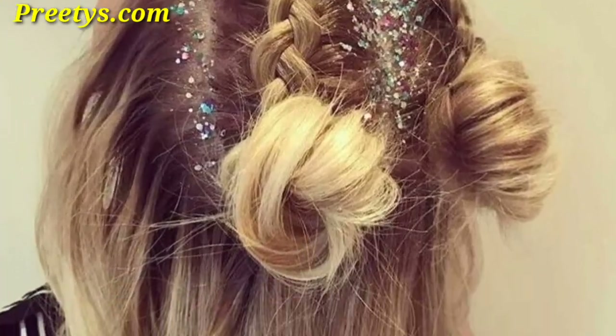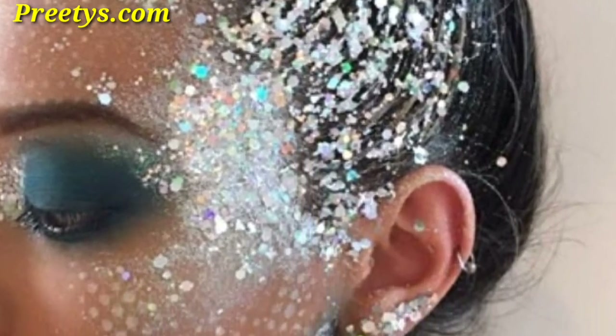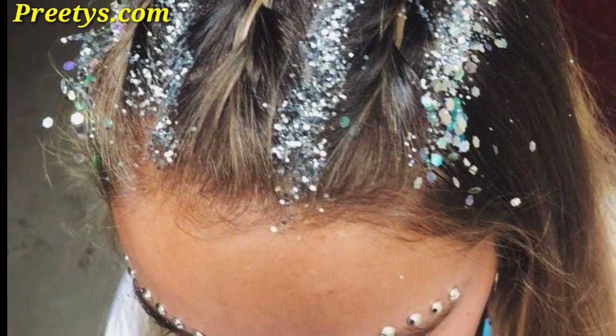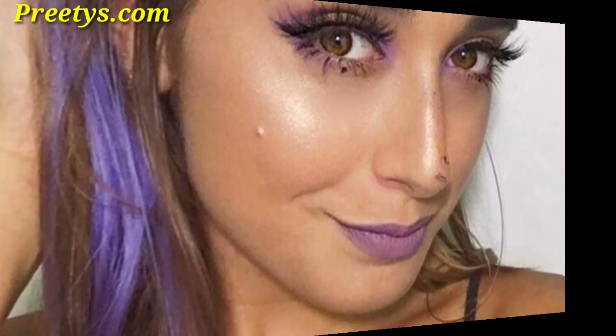Blend glitter into your hair color for a stunning ombre effect, adding a dimension of glamour. Take your space buns to the next level by coating them in glitter, creating enchanting hairstyles. Use stencils to apply glitter in intricate patterns or shapes, allowing for a customized and artistic hairstyle.